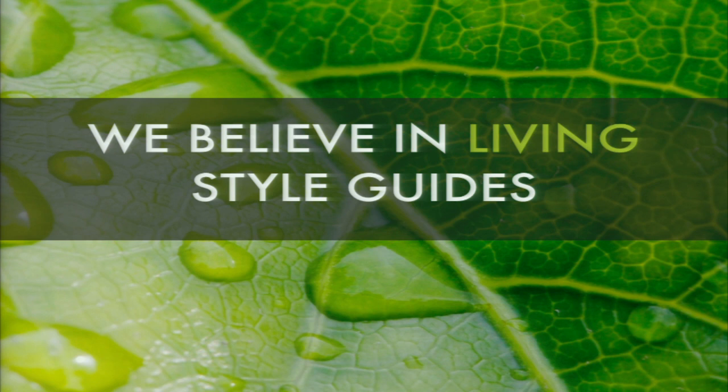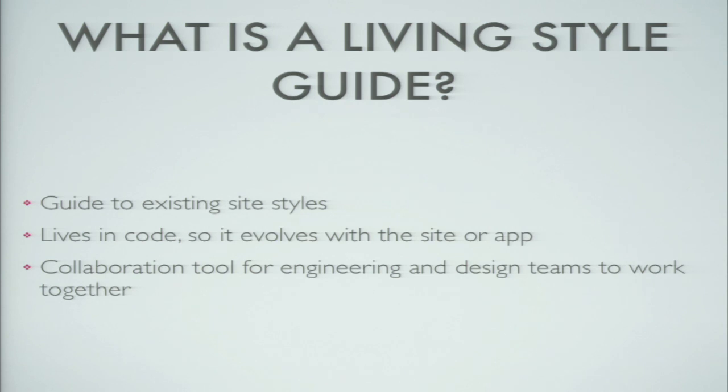We believe in living style guides — a term we made up, so I'll tell you a bit more about it. A living style guide is a guide to the existing site styles. It's not some esoteric wish list; it's a guide to what the styles really are on the actual site. It also has to live in code. You need to use the same code to generate the style guide that you use to generate those same components on your site. If you do that, the style guide never gets out of date.